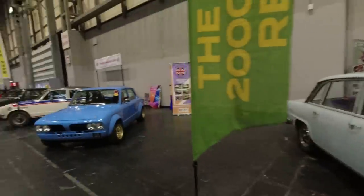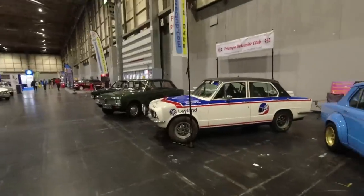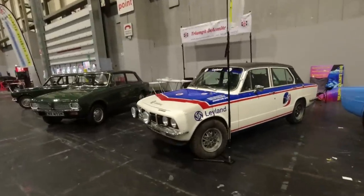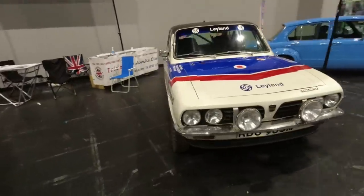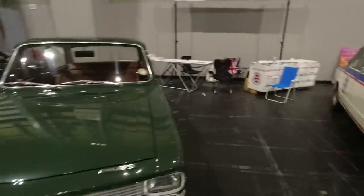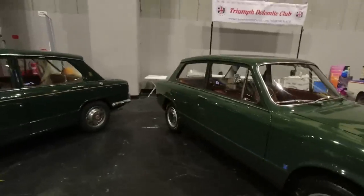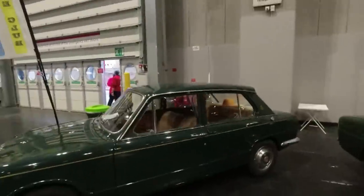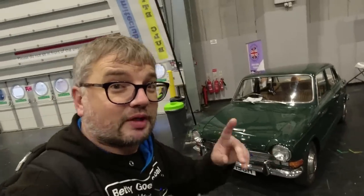Triumph 2000s — lovely, lovely cars. Really mean-looking Dolomite, look at that. I don't know if this is an original Leyland rally car or a very good replica, but I like it very much either way. Lovely — Tony Pond, legendary BL rally driver.